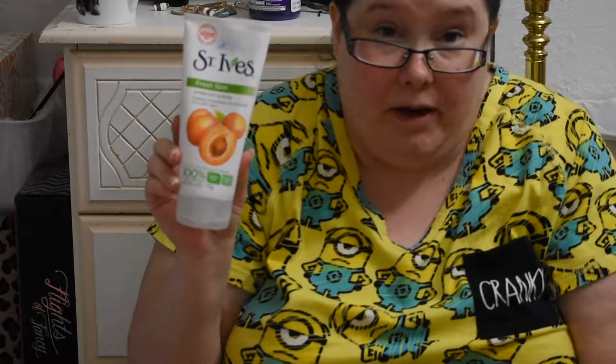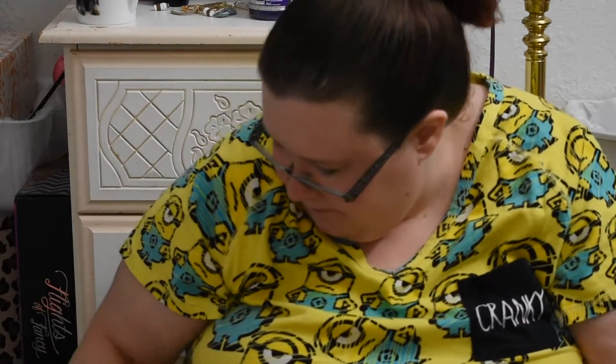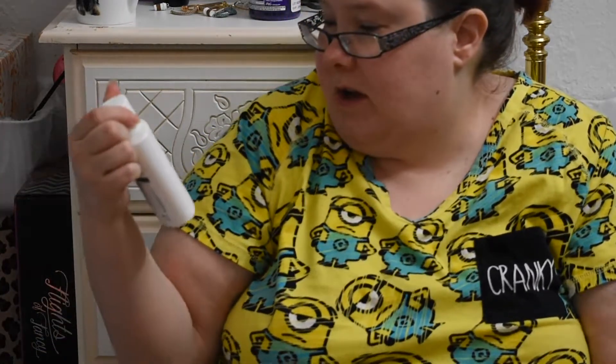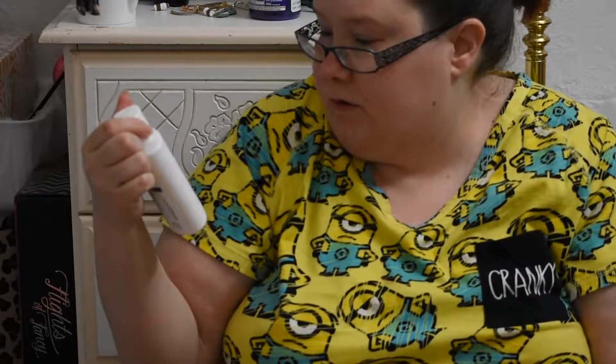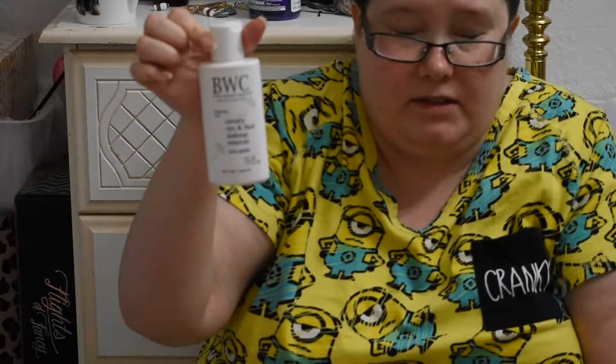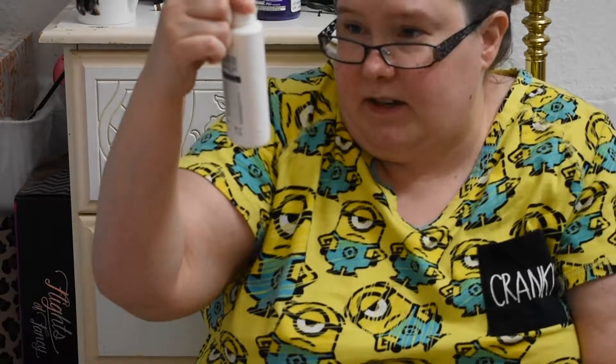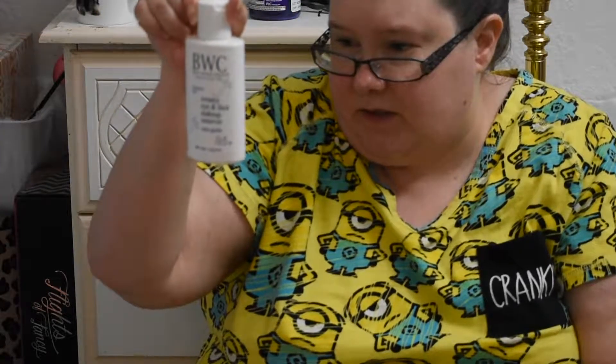Then I have the St. Ives Fresh Skin Apricot Scrub — I really do like this, I just keep forgetting about it in my shower. And this is the Beauty Without Cruelty Creamy Eye and Face Makeup Remover. I use this as a daily cleanser sometimes — it's nice and gentle. I'd probably get it again. I just want to use it up before it goes bad since it's natural.